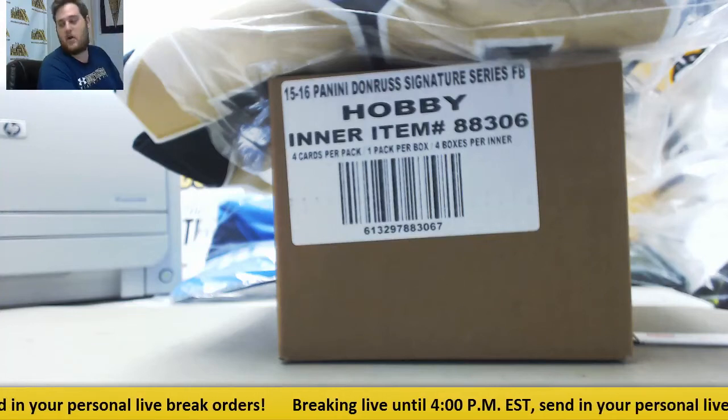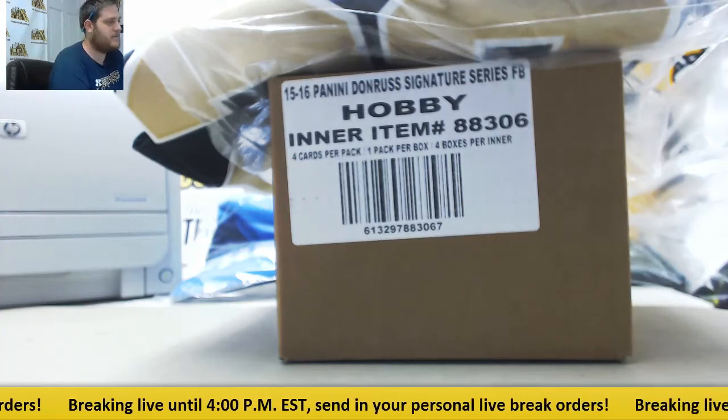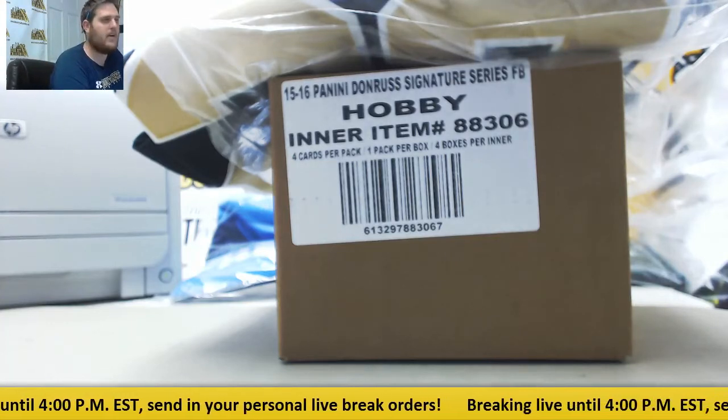Hey everybody, welcome back to the Steel City Breaker. We're about to do our 2015 Panini Donruss Signature Series Football 8-Box Case Random Team Group Break, giving away a signed Mark Ingram jersey.